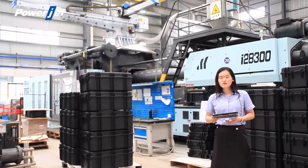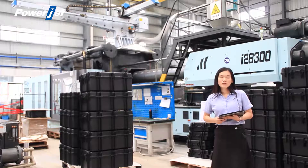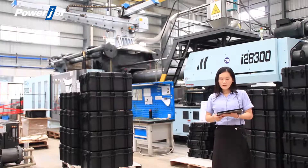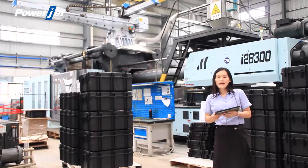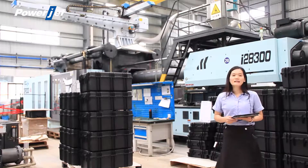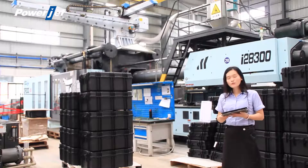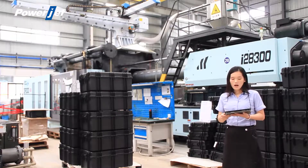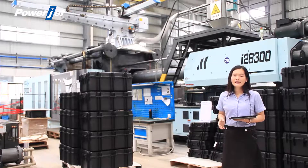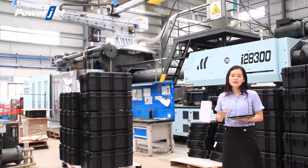Number six is controllable clamping force. This controllable clamping force enables low energy consumption and also protects the mold and the tie bar. Number seven is no risk of damage on the tie bar and the hinge. In this case, the life of the machine will be much longer than the standard machine.